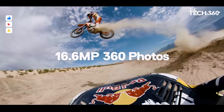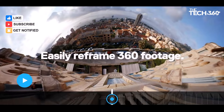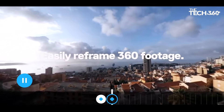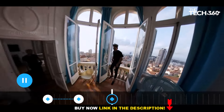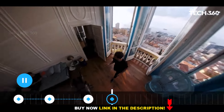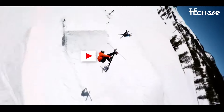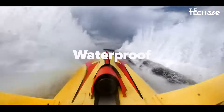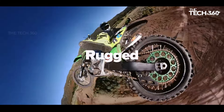Max HyperSmooth Stabilization: One of the standout features of the GoPro Max is its Max HyperSmooth Stabilization. By using a 180-degree capture as the ultimate buffer, Max provides unbreakable stabilization. Whether you're capturing high-speed action or shooting in challenging environments, your footage will remain incredibly smooth and professional-looking.